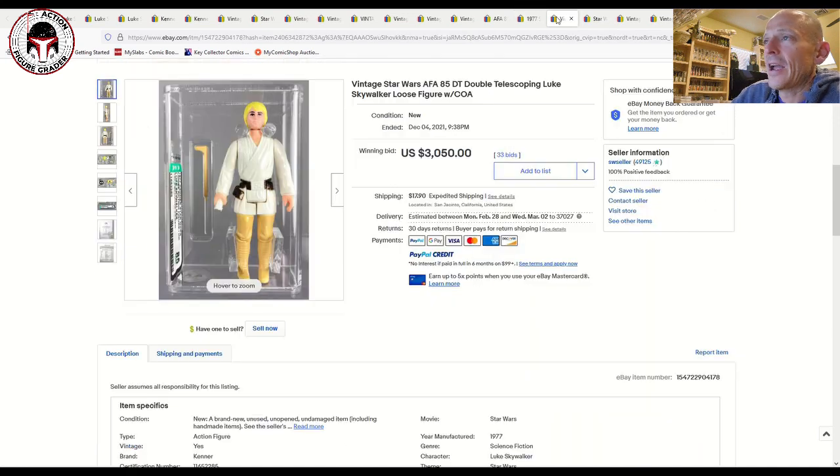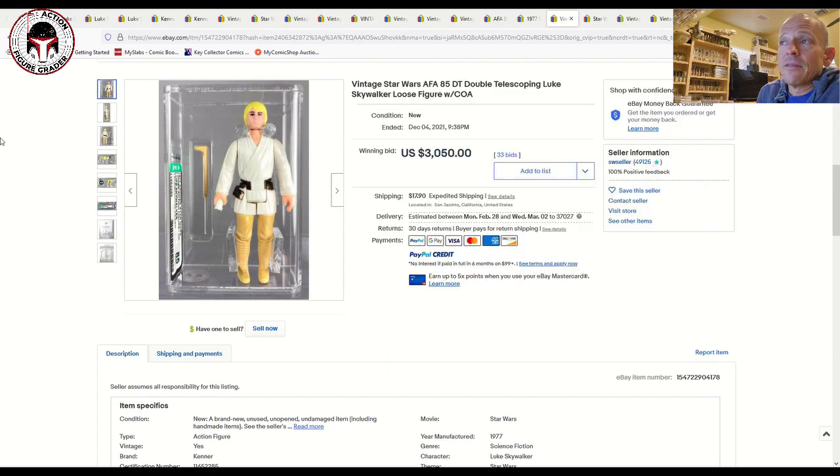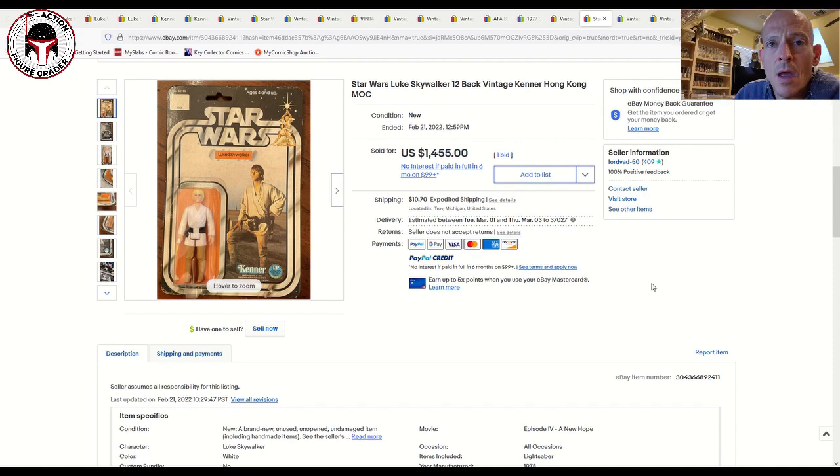Now here's an AFA 85 double telescoping saber with the updated case — you can see how beautiful that is. That sold for $3,050, and that's not out of line with where they're selling even on Facebook. Sure, everything's high right now, but you're getting top-flight amazing figures. In my opinion this is a blue chip stock that will only hold its value — even in a downturn I can't see that price coming off too much.